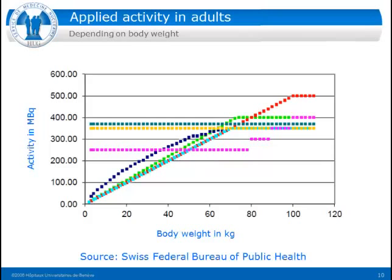For pediatric imaging, fortunately all institutions are working with weight-dependent, body weight-dependent activities. The blue line represents the reference level proposed by the Swiss authority, and the red one is proposed by the EANM activity card, which is quite lower than that proposed by the Swiss authorities.